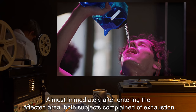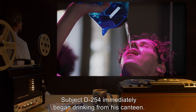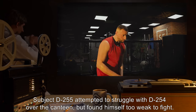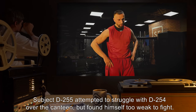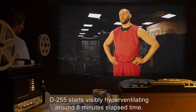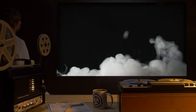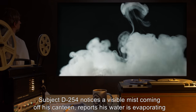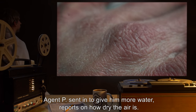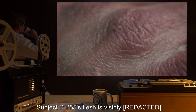Results: Almost immediately after entering the affected area, both subjects complained of exhaustion. Subject D-254 immediately began drinking from his canteen. Subject D-255 attempted to struggle with D-254 over the canteen but found himself too weak to fight. D-255 starts visibly hyperventilating around 8 minutes elapsed time. D-255 collapses at 10 minutes elapsed time and does not get up. Subject D-254 notices a visible mist coming off his canteen, reports his water is evaporating, and needs more. Subject D-255 [personnel] sent in to give him more water reports on how dry the air is. Subject D-255's flesh is visibly burned.